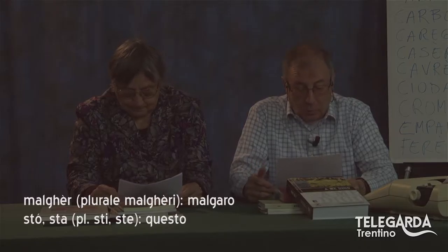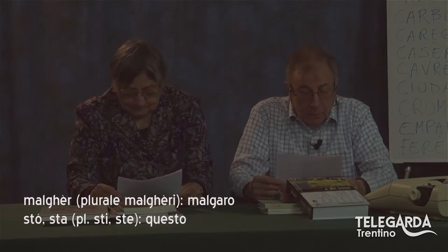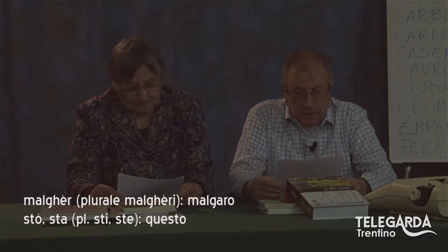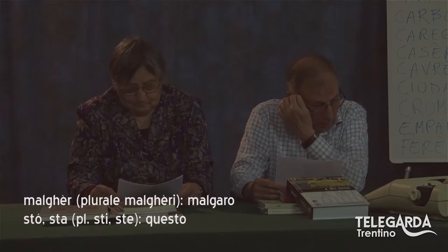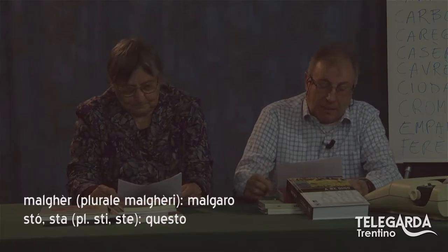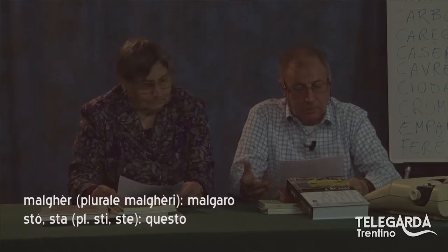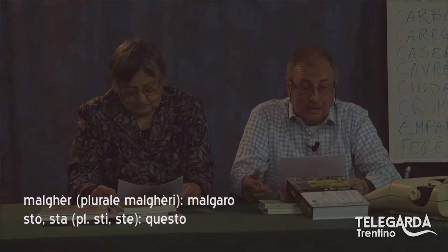Mi pare una giusta considerazione. Ecco, le solite annotazioni formali: malgher, con un bel accento tonico e fonico aperto sulla E finale; il plurale malgheri è il malgaro, colui che va in estate in malga con le mucche, con le mandrie. Poi c'è questo sto — non il verbo stare, ma sto con l'accento fonico chiuso — che sta per questo, aggettivo e pronome dimostrativo; al femminile sta, plurale sti e ste. Bene, questa è la figura del malgher.